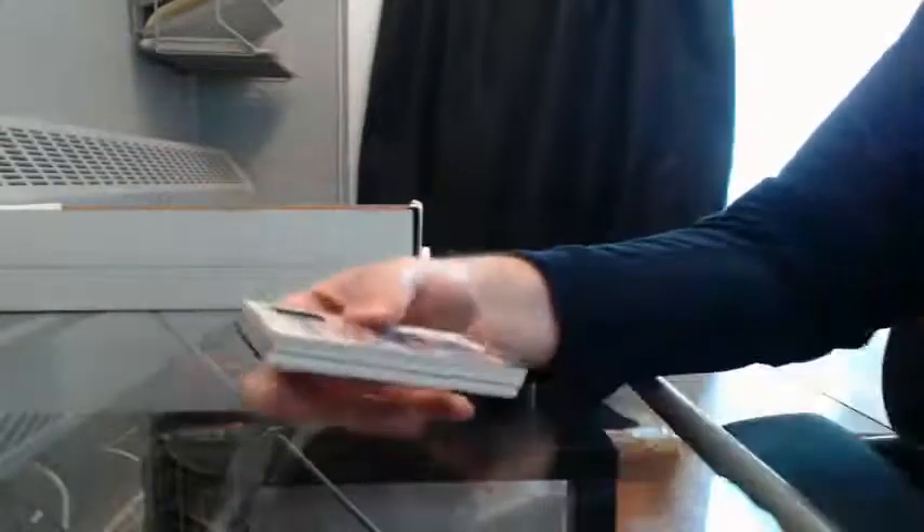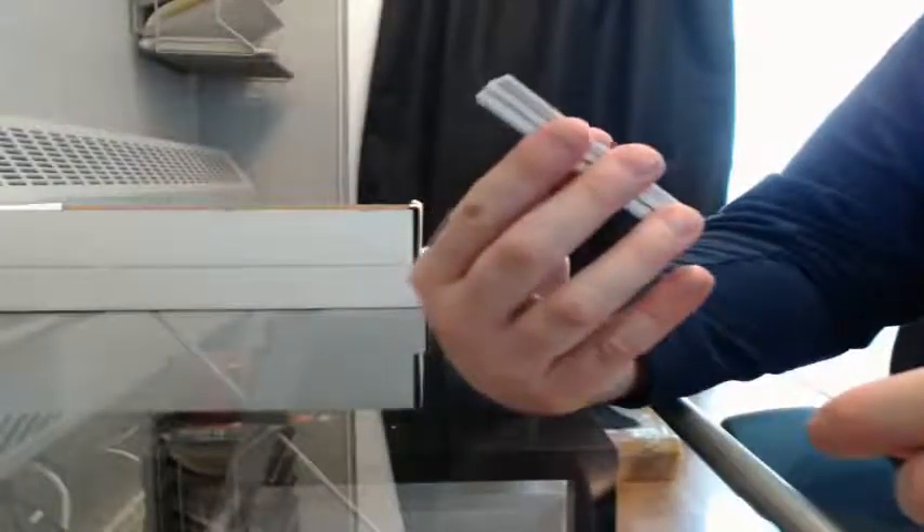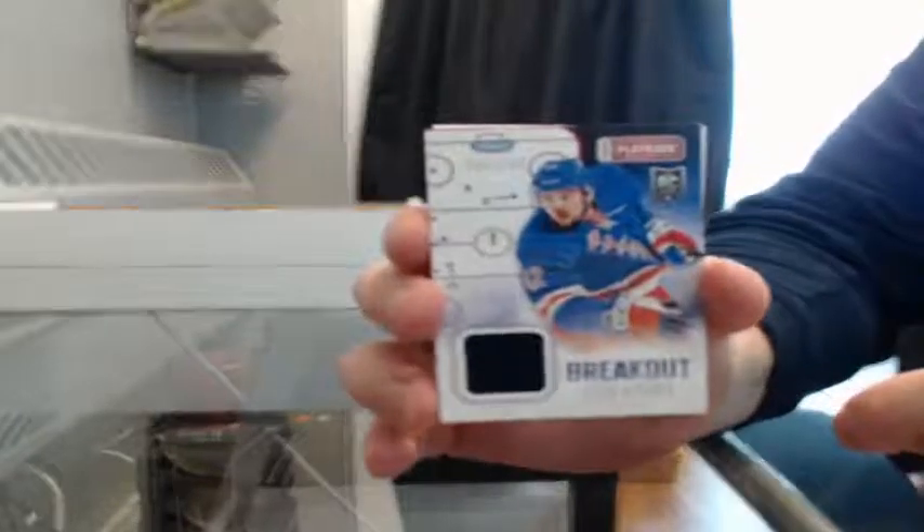There you go, good luck everybody. We start out with a rookie breakout jersey card, 140-199, Dillon Killrath for the Rangers.